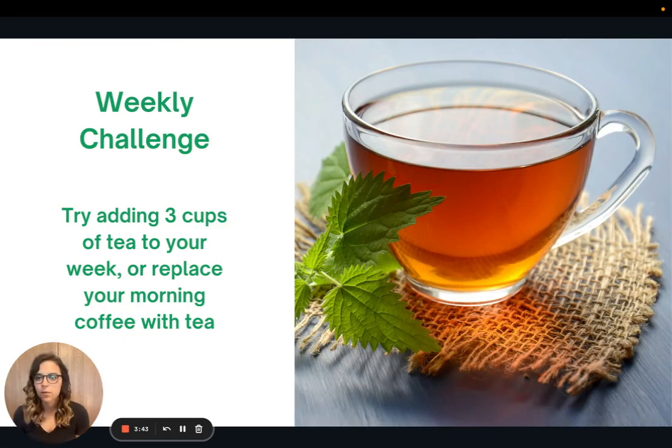This week was super short and sweet, but hopefully it's a simple habit to add into your daily routine. This week I'd like to challenge you to try adding three cups of green tea to your week, or even try replacing your morning coffee with tea. Thank you so much for joining me and I look forward to seeing you all next time.